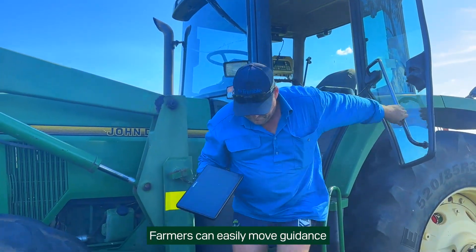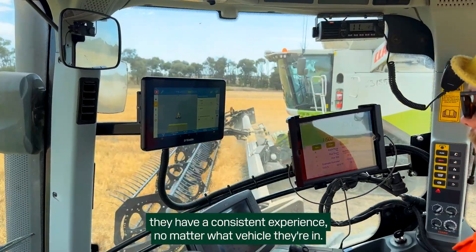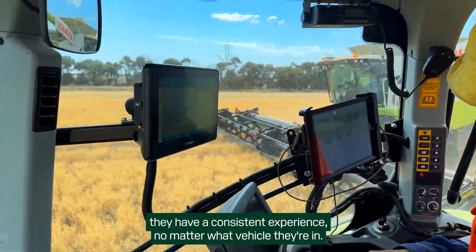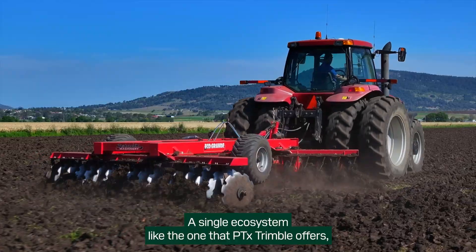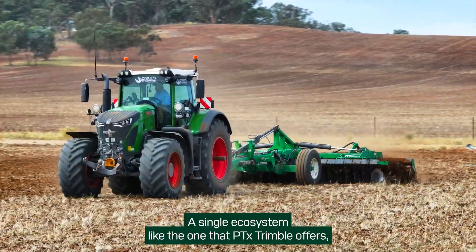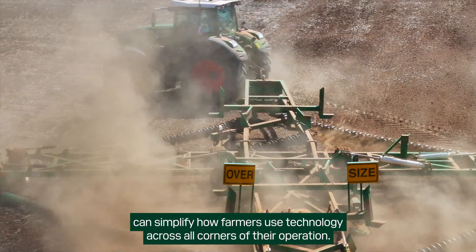Farmers can easily move guidance displays and steering systems between machines to ensure they have a consistent experience no matter what vehicle they're in. A single ecosystem, like the one that PTX Trimble offers, can simplify how farmers use technology across all corners of their operation.